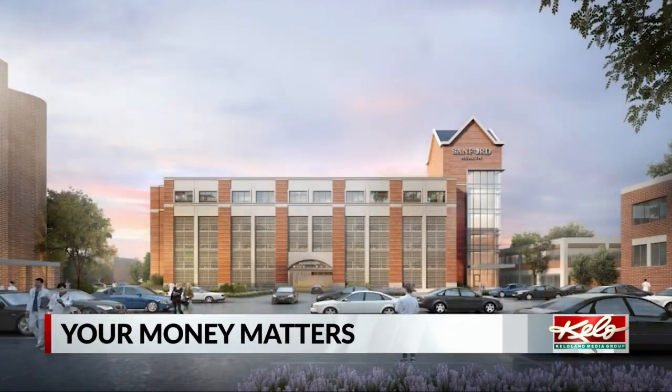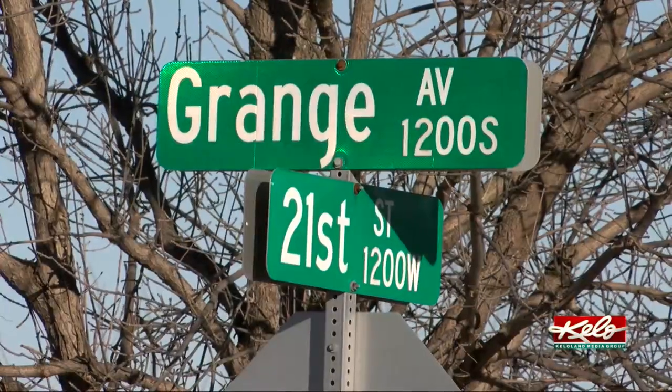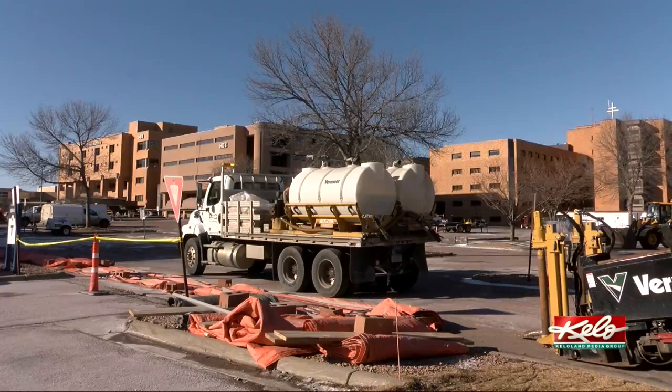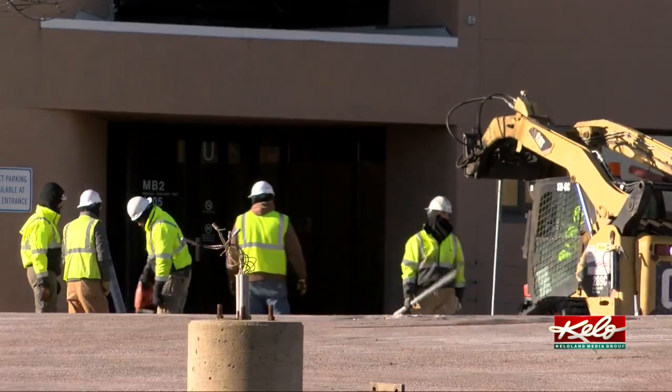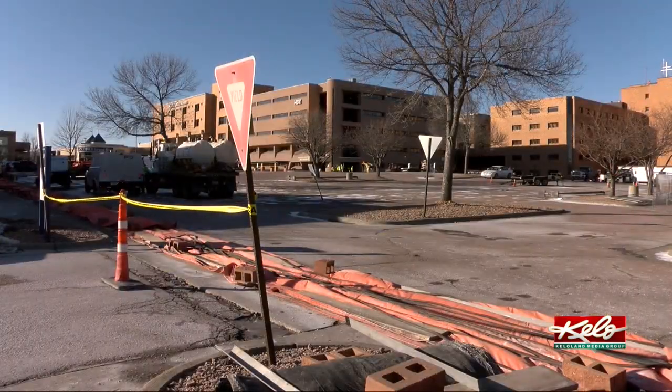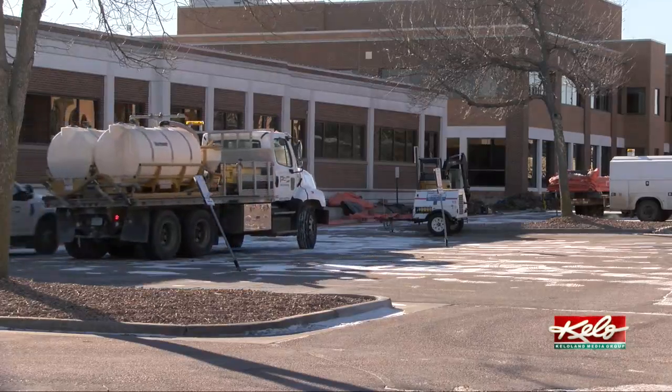Today we're breaking ground on a brand new medical building. The new 237,000 square foot building will go up along Grange Avenue near the 21st Street intersection, right where the former Medical One building was demolished.